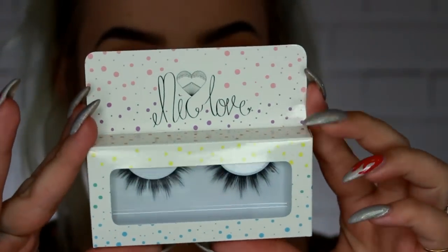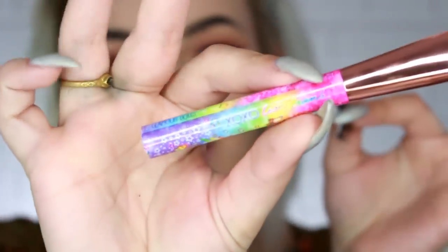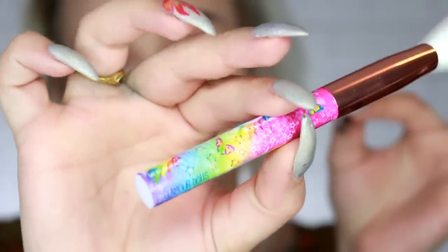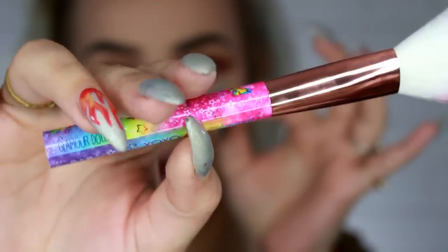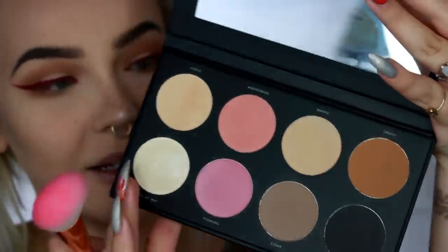For lashes I'm going to use these synthetic lashes from Nick Love. I'm not sure what these are called — I don't see a name on them — but they're really pretty. While the lash band is getting tacky, I'm going to put on some blush using the cutest brush ever. This is a Lisa Frank blush brush from Glamour Dolls. I've never had a cuter brush. For blush I'm going to use the pinker shade called Pinwheel from the Infinity Palette. I'm going to put mascara on after I put these lashes on because I want to beef them up a little bit.